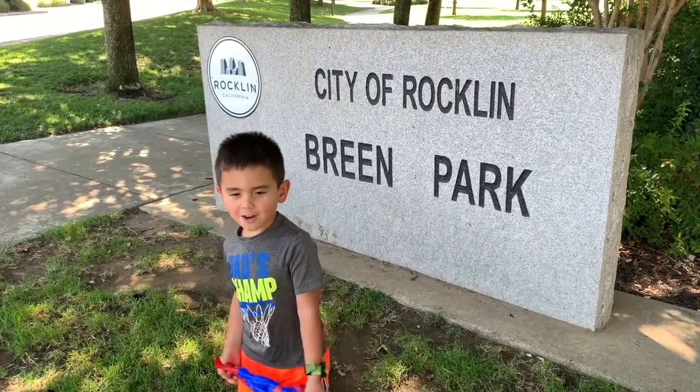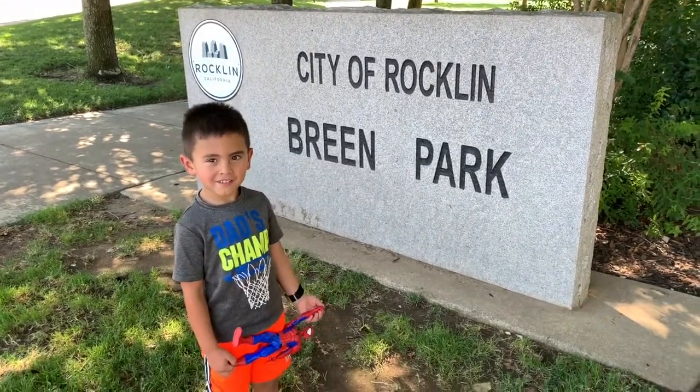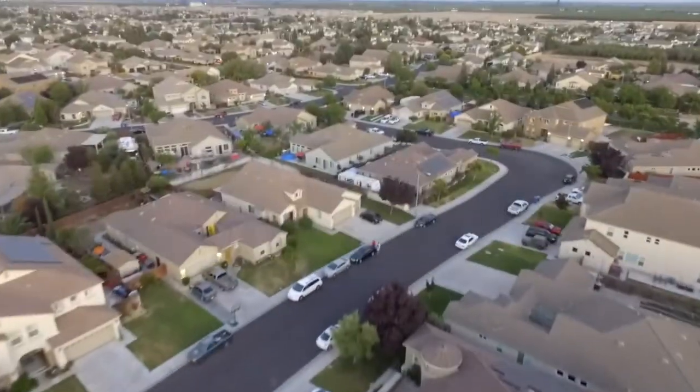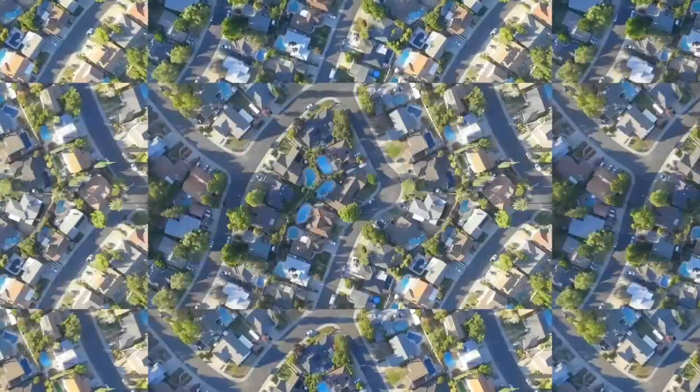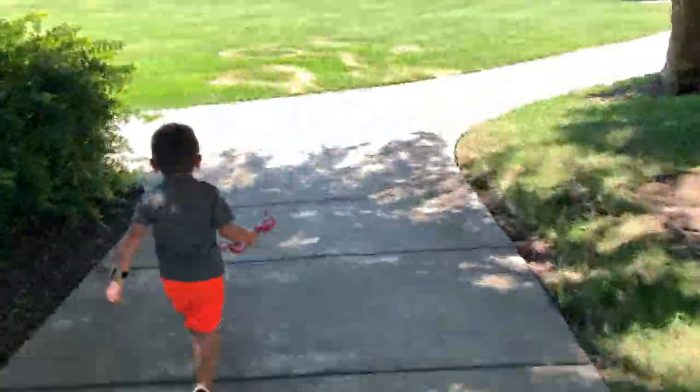We're going to Grand Park! I'll race you. Go! How come you're so fast?